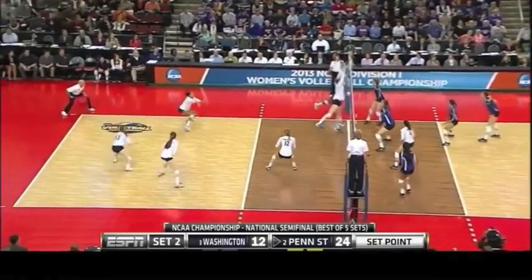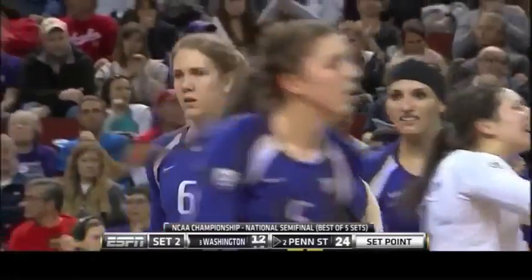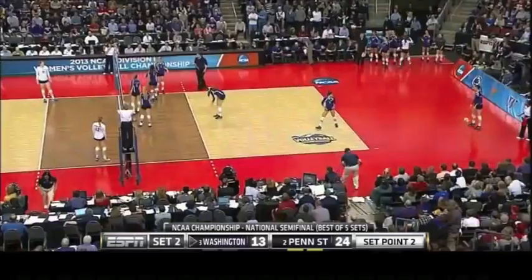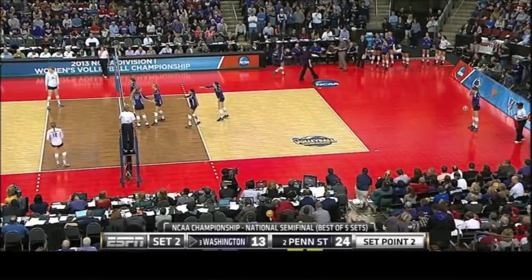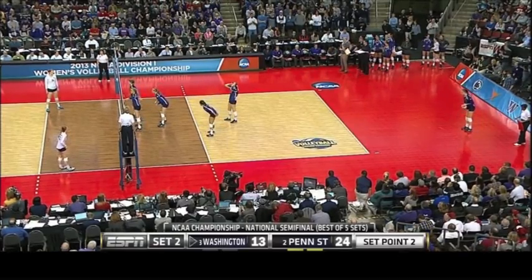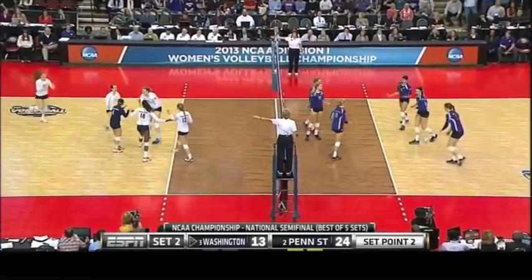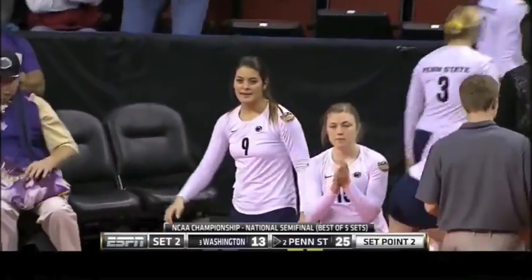McGarris backs up for Nelson. Point Washington. Washington. Melanie Wade serving. And into the net. What a performance for Penn State — Penn State wins the second set.